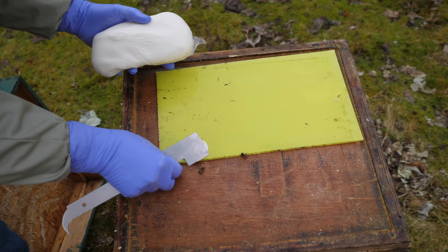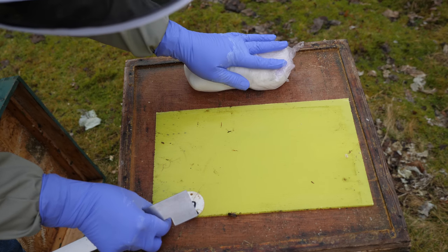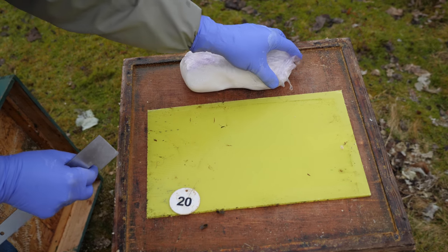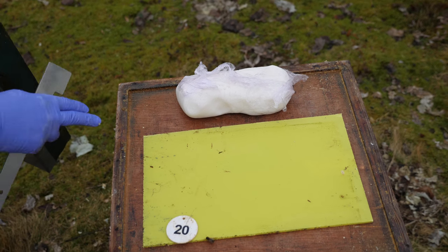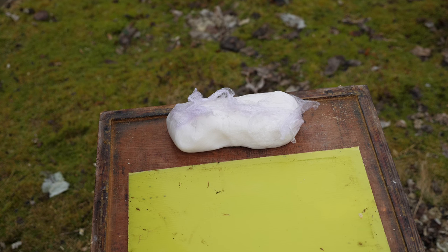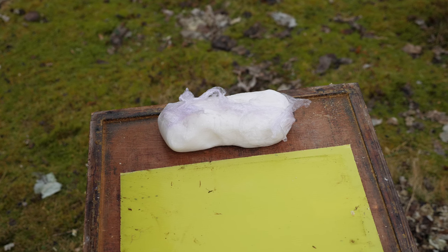Here we are back at the hive. Gently take the roof off — this is the sheet of plastic — and I'm just going to slide it forward. That reveals the hole, and we'll just pop the fondant on top of the hole. Now the bees have free access to that fondant and they can take it down quite nicely. The fondant will sit in the recess of the roof, so we don't need to put an eke on top or an empty super, and they should now be well set for the rest of this winter.